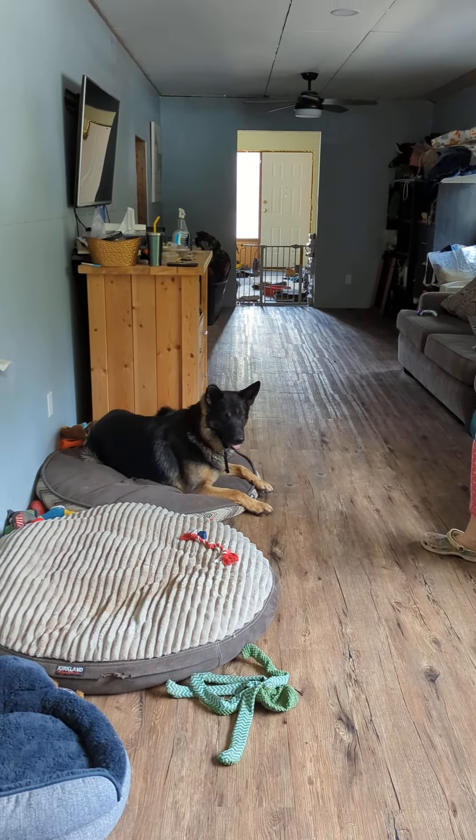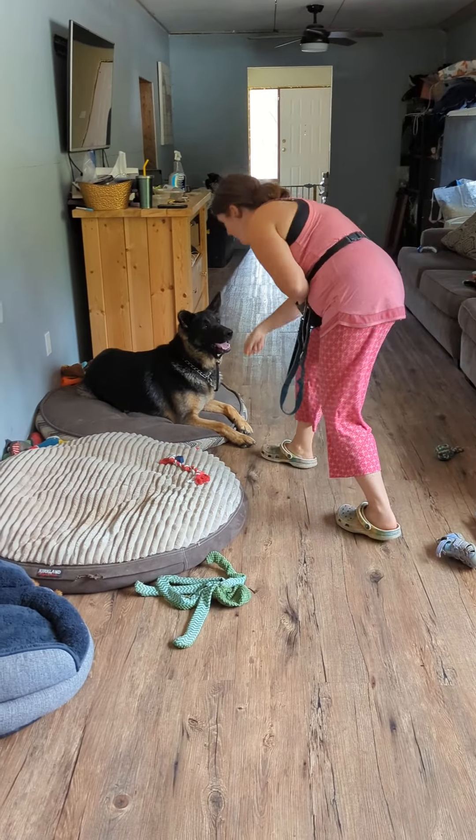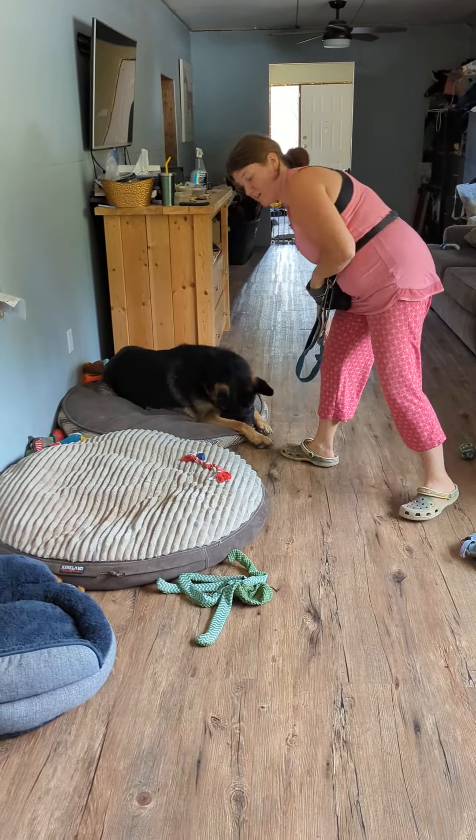So this is his place behavior at home that we're using to work on his impulse control. He's doing a nice little auto down there and she's just rewarding him on the bed and doing a bit of a stay.